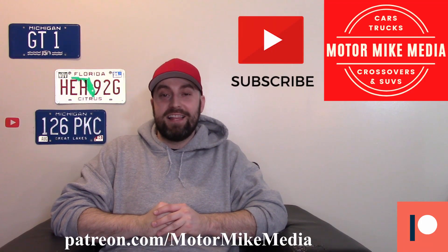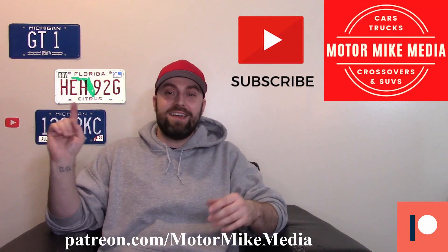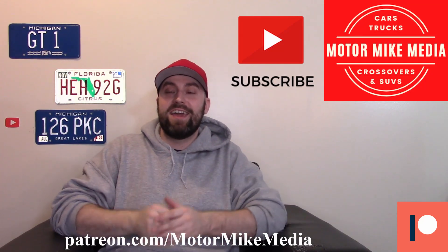Hello and welcome back to the channel everyone, this is Motor Mike Media and as always I'm Motor Mike. Today we're talking about CES 2022, and I'm going to talk about some of the vehicles that were there.